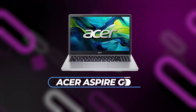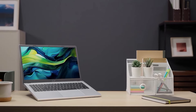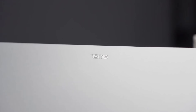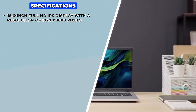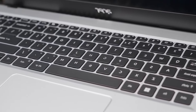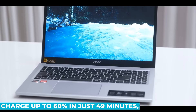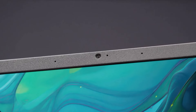Now let's shift our focus to the Acer Aspire Go 15. This laptop is positioned as a budget-friendly option that doesn't skimp on essential features. The Aspire Go 15 sports a 15.6-inch Full HD IPS display with a resolution of 1920x1080 pixels. The IPS technology provides wide viewing angles and consistent color reproduction, making it suitable for watching movies, browsing the web, and working on documents. The narrow bezel design further enhances the viewing experience by maximizing the screen area.